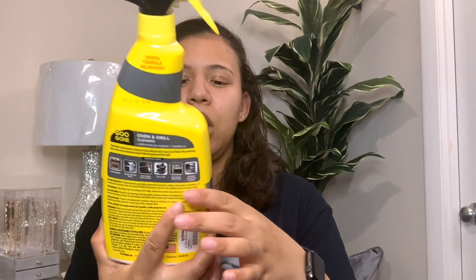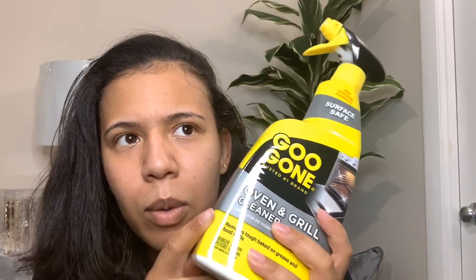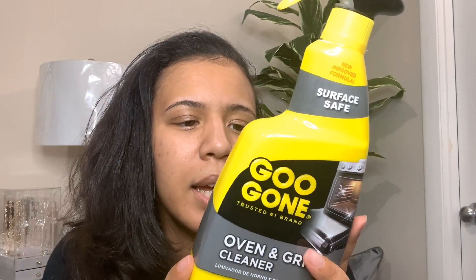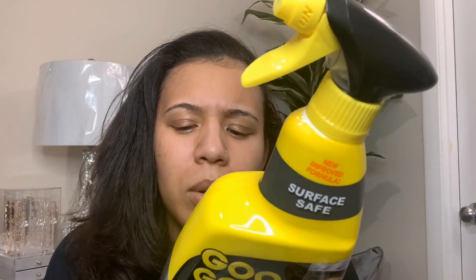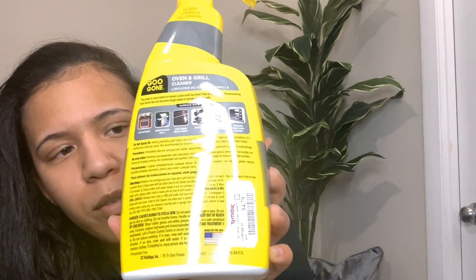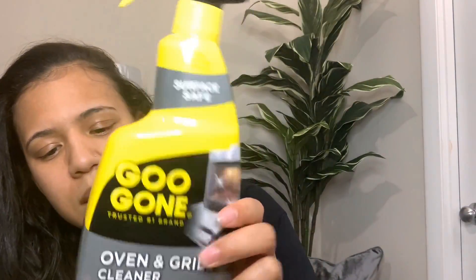Next thing I got was this Goo Gone Oven and Grill Cleaner. I got this because my friend who was with me told me this is a good brand. I want to clean out my oven because the oven glass door is really dirty and it's hard to clean with just soap and water. I'm thinking this will help clean it and also help clean my other appliances like my microwave and toaster oven. Hopefully this helps. And this was $4.79.